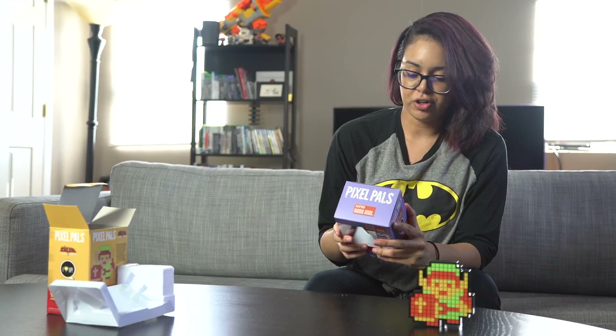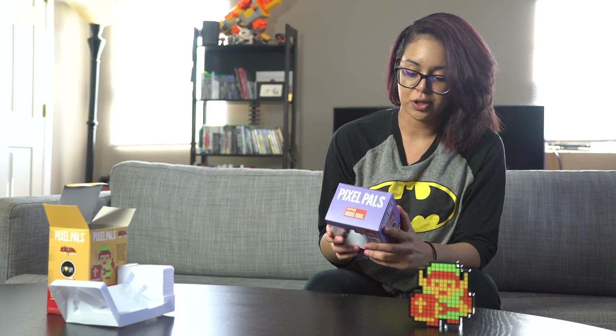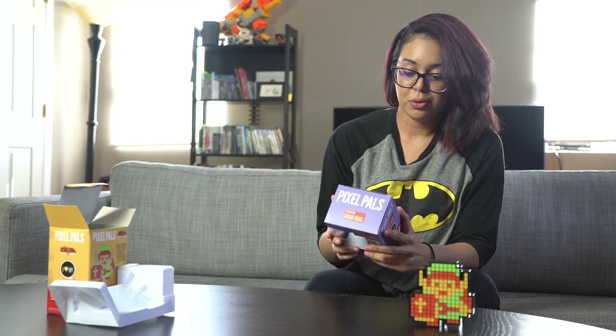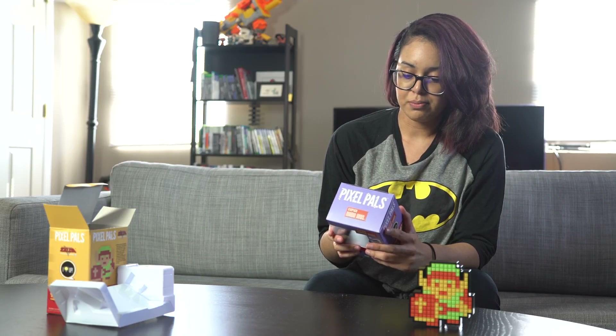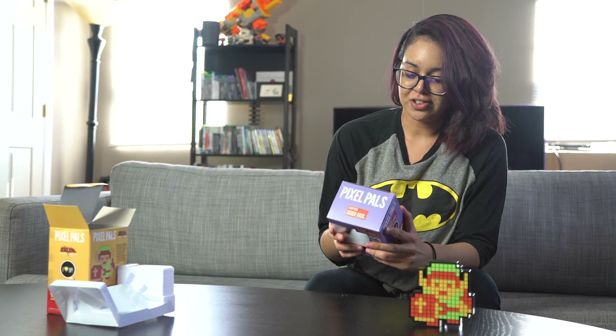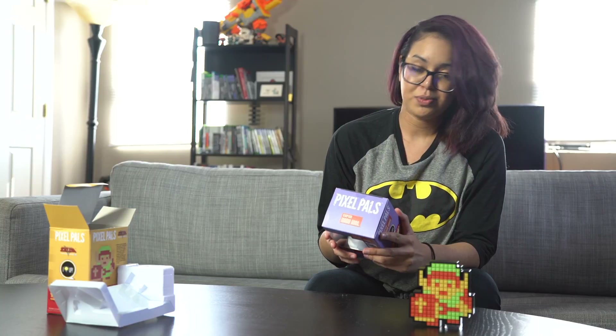Fearless, trustworthy, and able to transform into multiple powerful forms. Mario is the noble hero of the Mushroom Kingdom. Always willing to leap into action, mustache and all. Mario has continued to grow from his humble origins. Mario's unrivaled courage and cheerful attitude makes him the undisputed fan favorite.